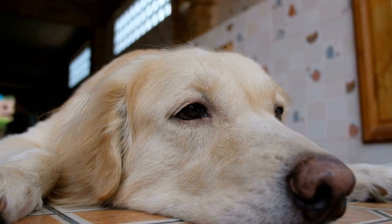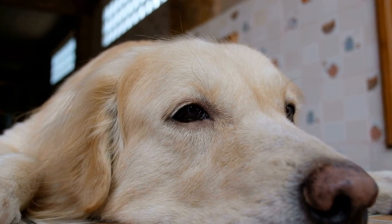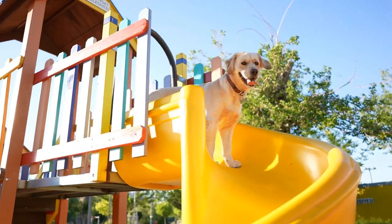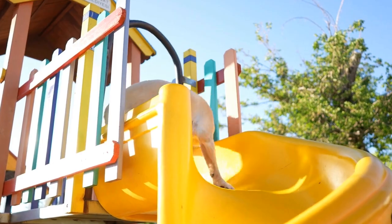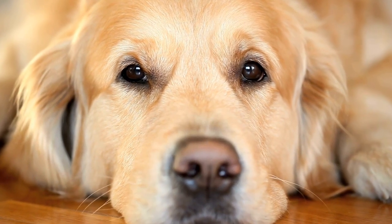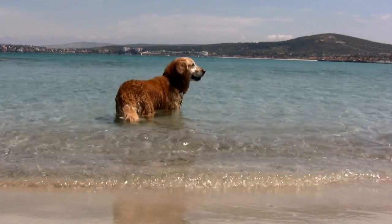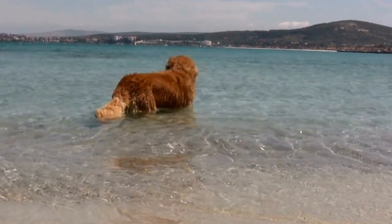As the pets become more comfortable with each other's presence, you can start incorporating short, supervised face-to-face interactions. However, it is crucial to keep these interactions controlled and positive. Never leave the pets unsupervised during this initial stage, as it can lead to unforeseen conflicts or accidents. If either pet displays aggressive behavior or extreme fear, it may be necessary to seek professional help from a dog trainer or animal behaviorist, who can provide guidance to ensure a successful introduction.